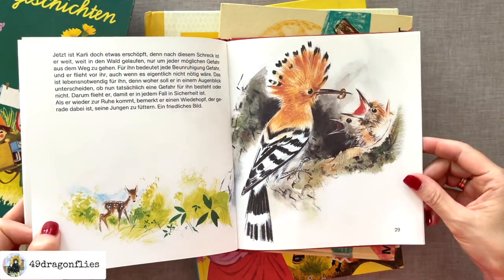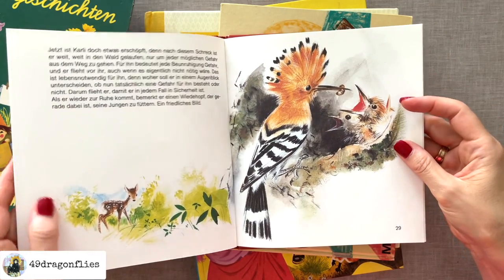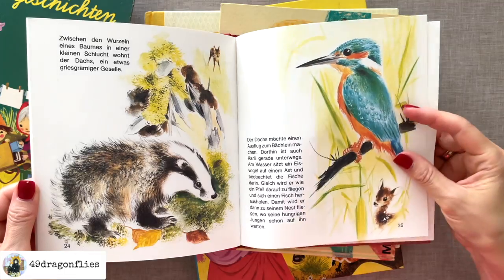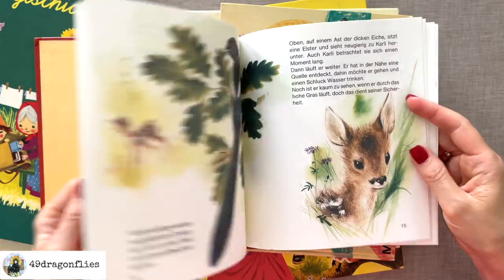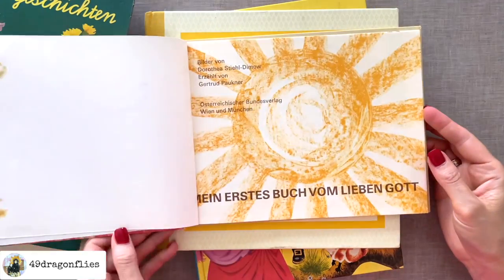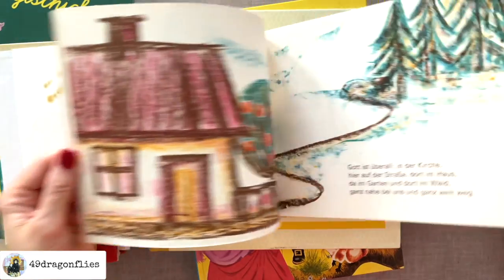There's this bird — a hoopoe, I think. There's a tiny doe, just so adorable. Then we have this one, which has kind of different drawings. I don't like all of these, but I think some of them are absolutely adorable. This is definitely a different style — for example, this would make a really cute page or pocket or something.